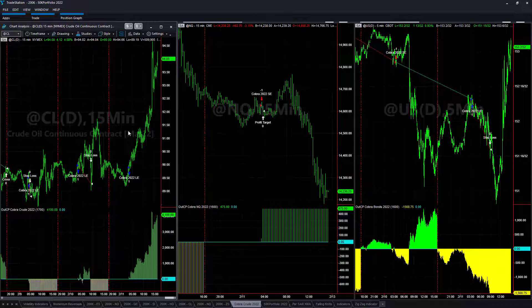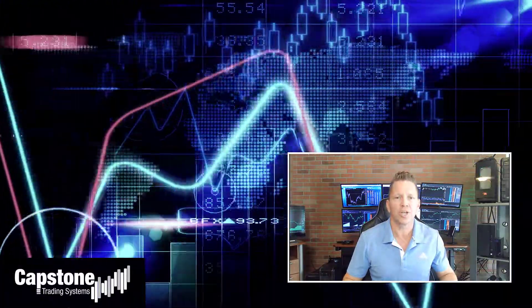Have a good weekend — it is February 11th, 2022. David Bean here, welcome to Capstone Trading Systems YouTube page. Be sure to subscribe to join our community of algorithmic traders. We are real-money traders — we share our winning streaks, our losing streaks, as well as market updates, strategies, and coding tips.